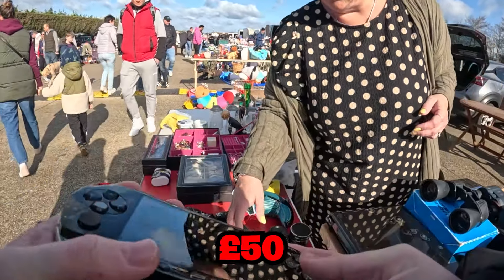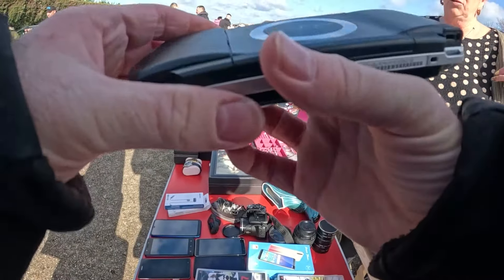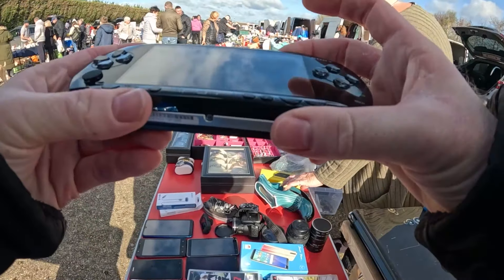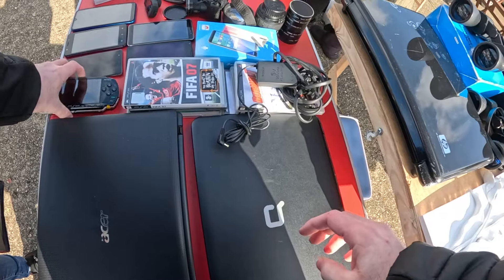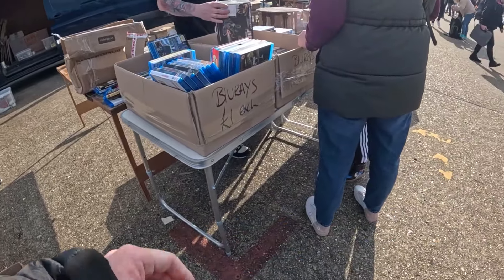How much on that one? I've got 50 on it. It's for all of it. Okay. All working. It's also got Grand Theft Auto inside. I haven't had a chance to take it out. I'm going to get it open somehow.